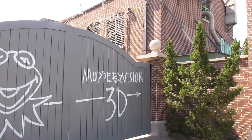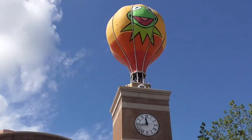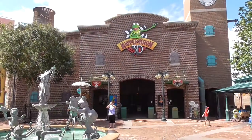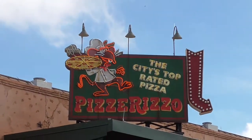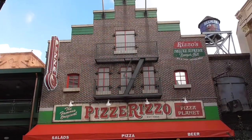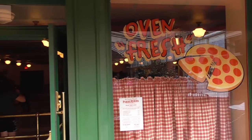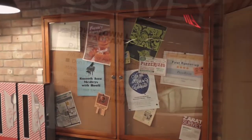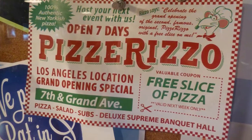Also part of the Grand Avenue area is Muppet's Courtyard, but it's being renamed Grand Park. The transformation for Muppet's Courtyard has been going on for over a year now. Pizza Planet has been turned into Pizza Rizzo, which while it is a New York style pizzeria, is actually located in Southern California. When it opened almost a year ago, you could see the address was Grand Avenue, so Disney has been working on this for a little while now.